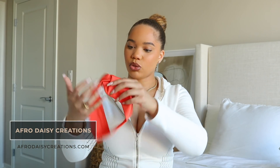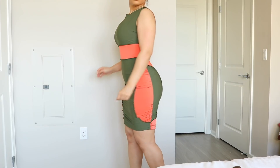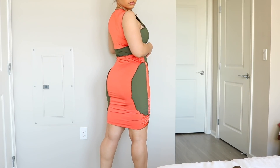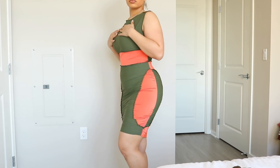Next is Afro Daisy Creations — handcrafted, handmade items. The note says: 'Thank you so much for giving me the opportunity to promote my small business. I started this business about five months ago making bonnets and decided to step out of my element and start making apparel.' Find them at afrodaisycreations.com. She sent a stretchy headband and a bodycon dress — it's ruched on the side with rounded portions. It's giving vacation vibes and comes with a matching head turban!